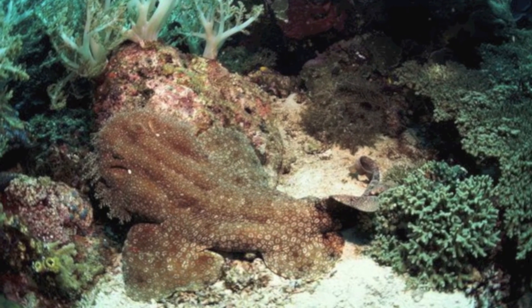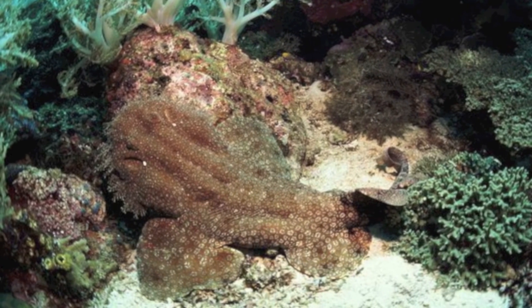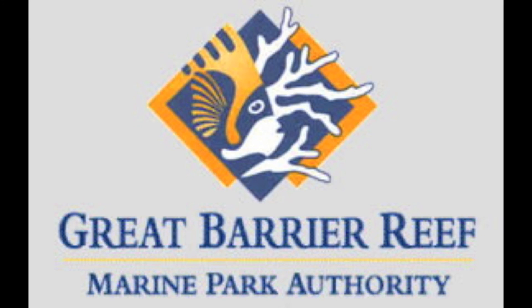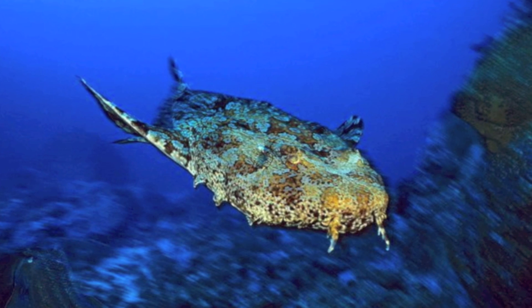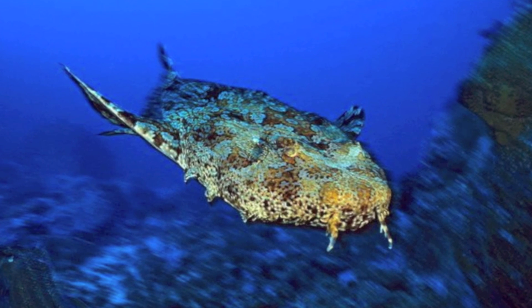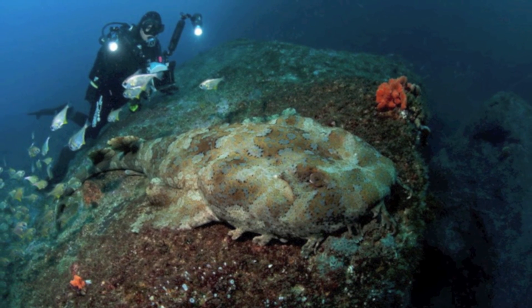Species such as this one can benefit from habitat protection and implemented no-take zones where all forms of harvest and fishing are banned. The Great Barrier Reef Marine Park is a good example of this. The tasseled wobbegong is an important predator in coral reef systems. Simply being aware of the biology known about them can help protect this unique species.